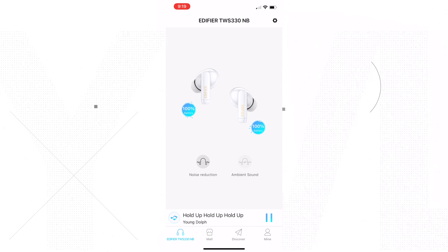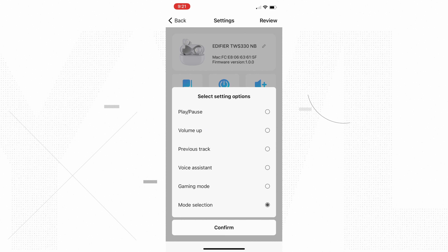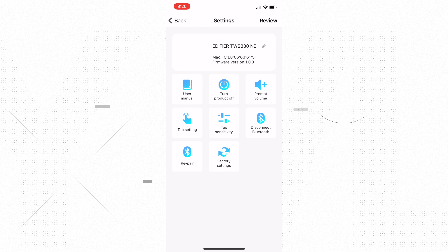As I mentioned, the 330s are compatible with the Edifier Connect app and it does have the basics, though it's not as robust as some other companion apps. It lets you see the charge left on both earbuds but not the case. You can customize playback controls, touch control sensitivity, turn ANC on or off, and control transparency mode strength. One major feature missing from the app is the ability to create your own EQ or even select from built-in EQs — I couldn't find it anywhere.